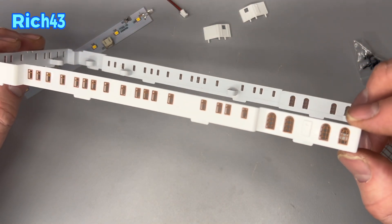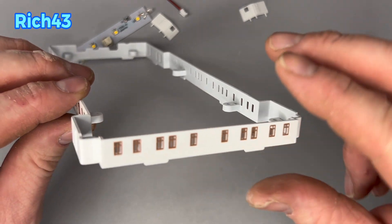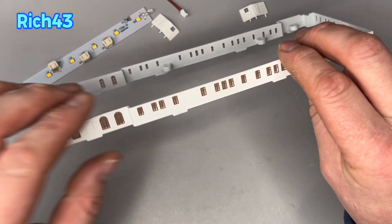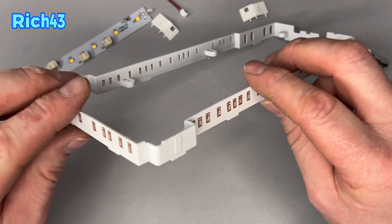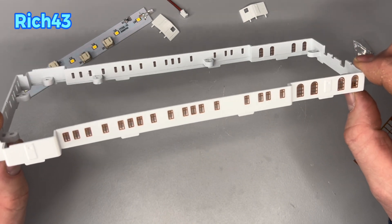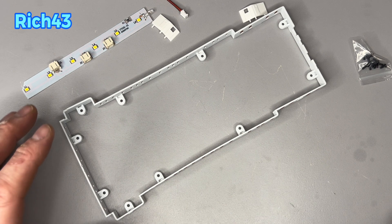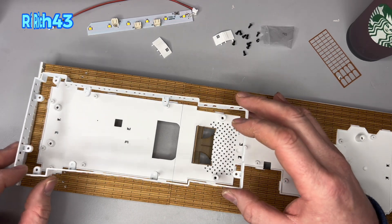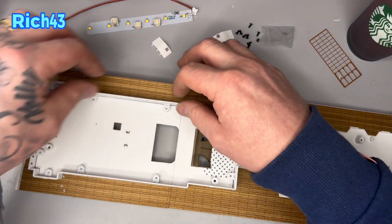Just take your time guys, there's no rush - you want a good result when you've got your model up on your mantelpiece or wherever you're going to put it. That is all the windows done so far for this first class entrance - the sprue is now empty. We're going to turn the page over on the instructions and see what else we've got to do. Instruction four is telling us to position the first class entrance onto the forward section of the deck.